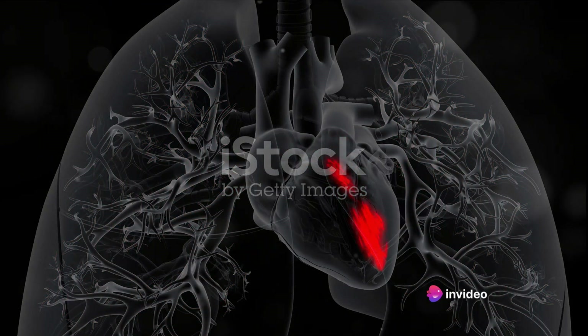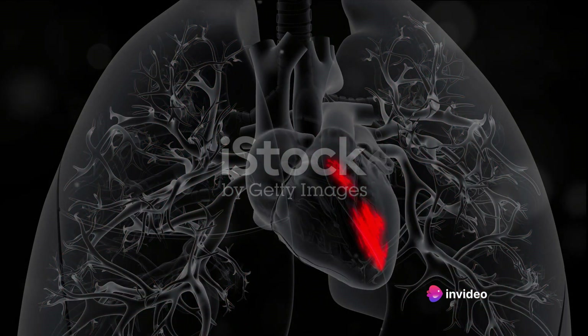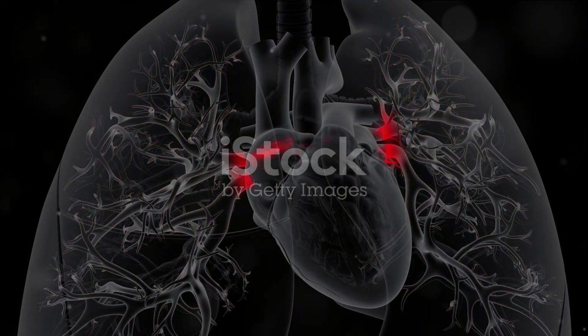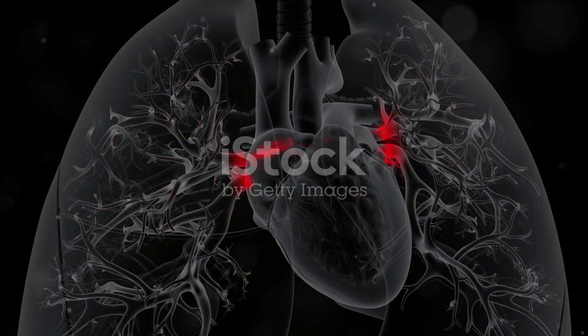The oxygen-rich blood from the lungs and the oxygen-poor blood from the body both enter the heart, but into separate atria. The oxygenated blood fills the left atrium, while the deoxygenated blood fills the right atrium.